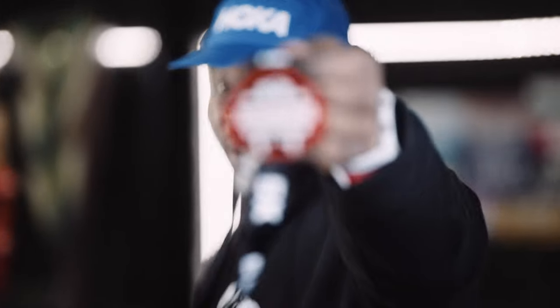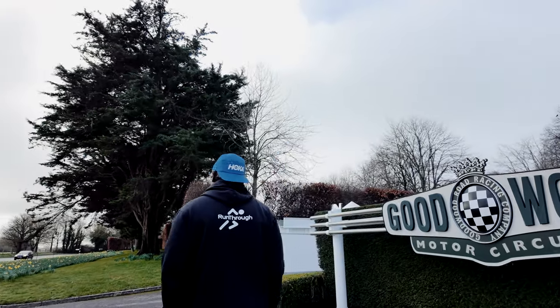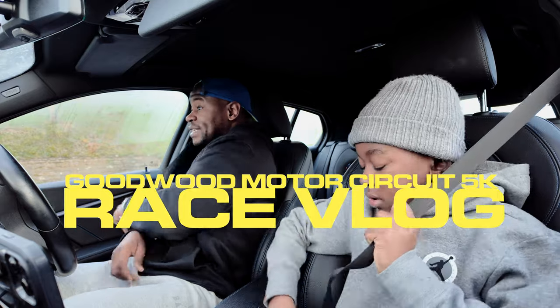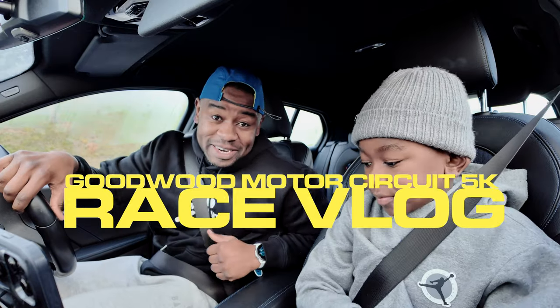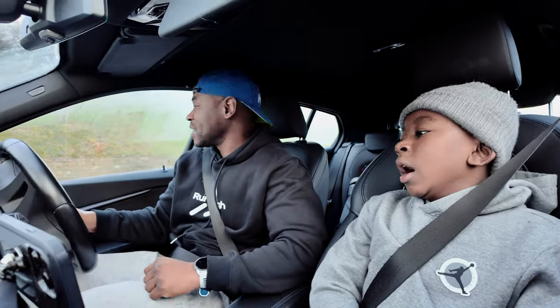It's another race vlog and this one is a run-through UK's Goodwood Motor Circuit 5k. This time I've actually got a guest with me — the man's here with me. He came with me to the race, and this is the first time my son has joined me at one of these events. Goodwood Motor Circuit 5k — we're about to head off, it's gonna be a good race.